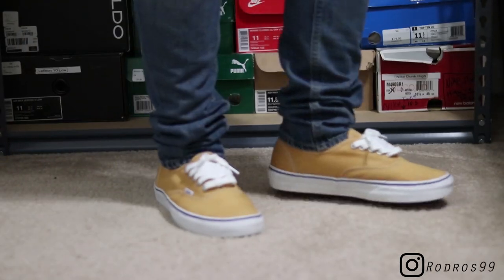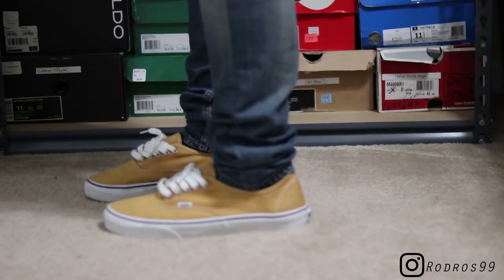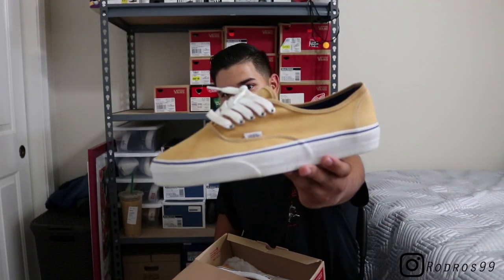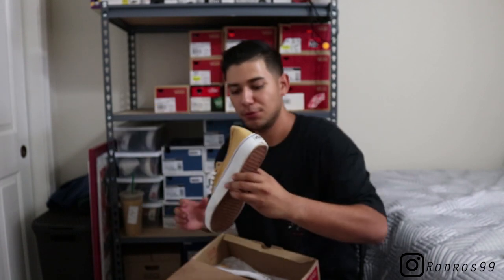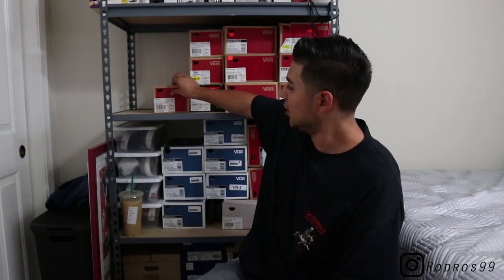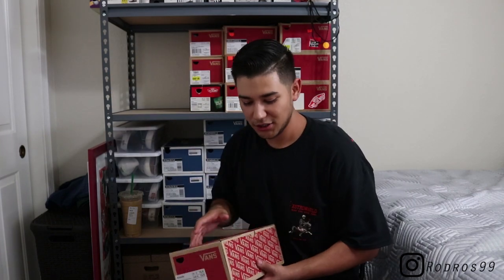Next up, another authentic box — these are my Amber Gold pair of Vans Authentics. I got these from Zumiez for I think 15 bucks because they were on sale plus the extra 50% off. Really really nice gold color, looks really dope with black denim or khaki denim — whatever you want to put with them.